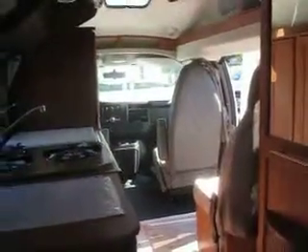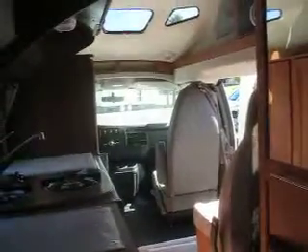Thank you for watching Advanced Camping and RV's virtual tour of this 2013 pre-owned 190 Simplicity. For more information on this or other Roadtreks, visit AdvancedCamping.com or give us a call today.